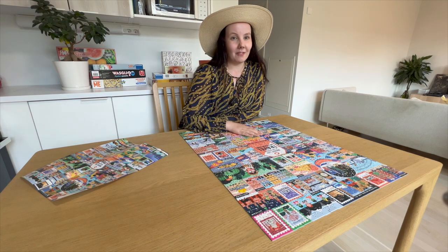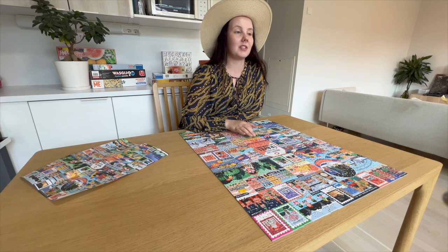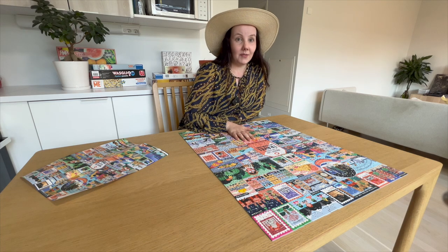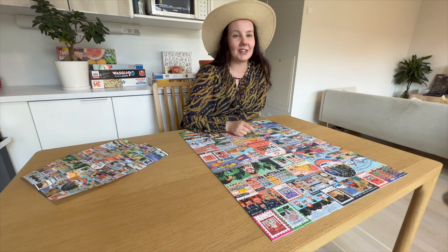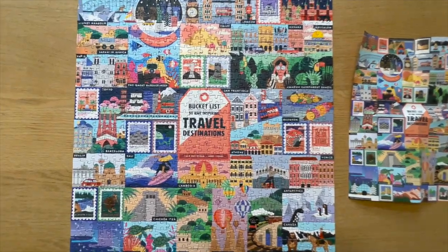I was thinking that one of my next videos will show you a little bit how I practice for the World Championships — my training practices, routines, and all kinds of tips. If you're interested in that and all my other puzzle videos, remember to subscribe to this channel. Follow me also on Instagram at Puzzle with Emilia. See you next time!